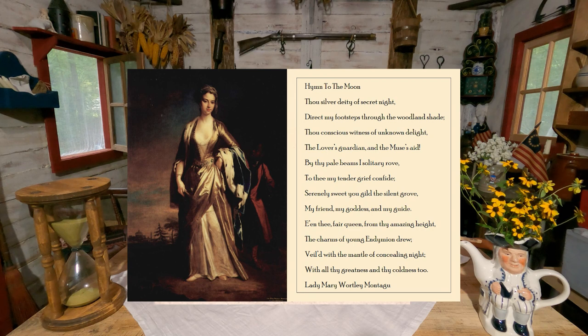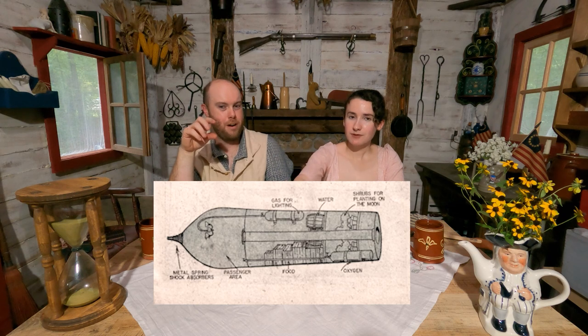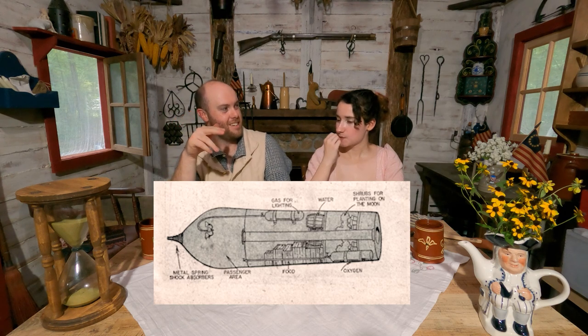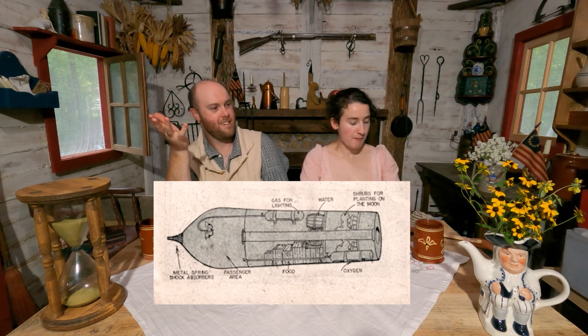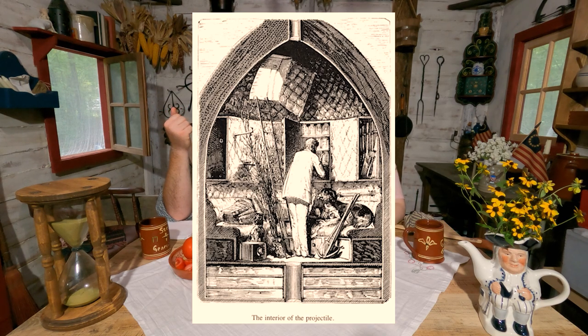Lady Mary Wortley Montagu. I have another photo here from the 1865 novel Earth to the Moon — you can see the projectile bullet rocket. They've got a barrel of water, wooden crates of food, a gas pipe going to a gaslight for gaslighting like they had in the Victorian era — which sounds very safe — and they even got plants that they planned to put on the moon. Wow, they really had this thought out, except they didn't have any fish bowls to put over their heads.